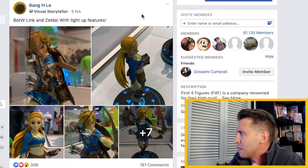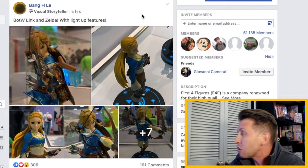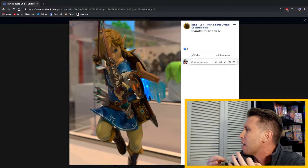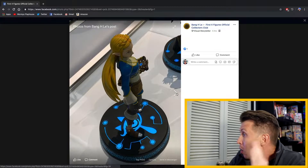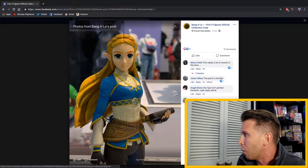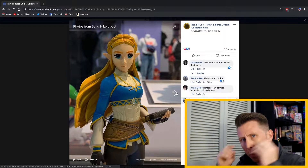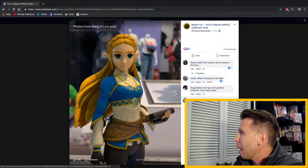I believe this is in the official Nintendo Store of America in New York City — I'm almost certain of that. So here we have Link, and we have a Zelda. I was like, wait a minute, is this new? Have they even announced this yet? So I'm not too sure if First 4 Figures officially announced it, but we do have this here. Most importantly, we have the Zelda — look how amazing she looks up close and personal. She looks beautiful; I really like her design — the Breath of the Wild Zelda, her hair, her facial features, her big eyes, and the blue tunic.